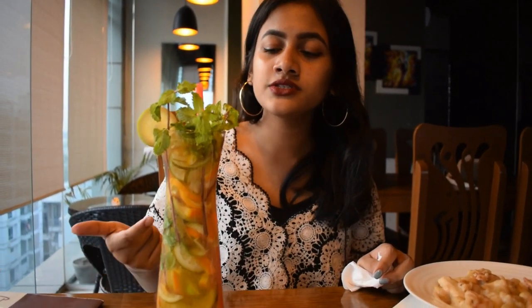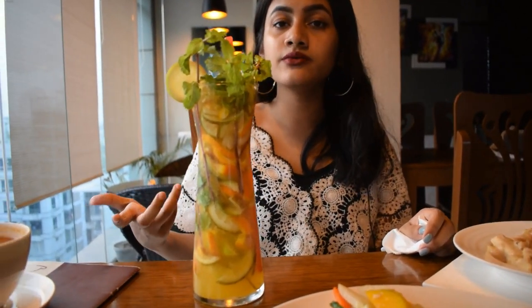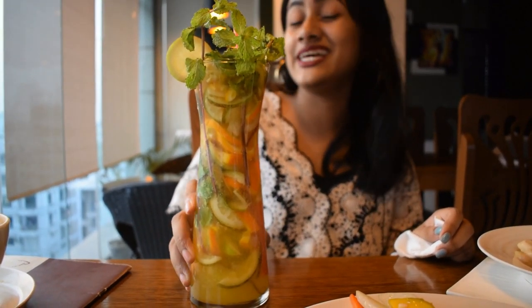Diving into my massive jungle juice jar — it has kind of a bitter taste to it, but I guess it's a refreshment from the spice. It's a great summer drink. Really nice.